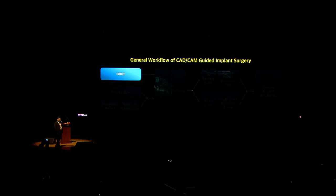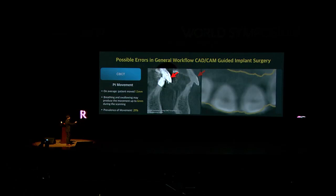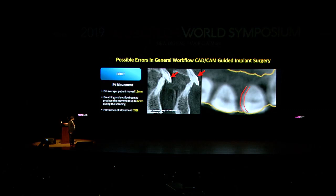First: CBCT errors. Do you think your CBCT is accurate because you spent a lot of money on it? The first issue is patient movement. Based on a 2006 article, the average patient moves 1.5mm during CBCT, and when they breathe they move 0.6mm. About 21% of patients move while the CBCT is being taken. When a patient moves, you can see double lines in the image — a good image versus a bad image with two lines in the occlusal view. How do you know which one is real? This causes great discrepancy in guide accuracy.